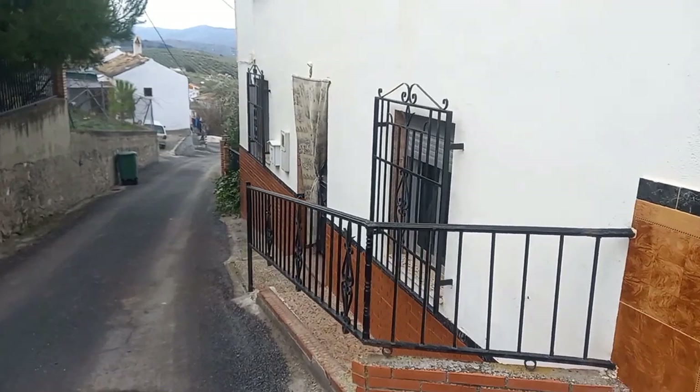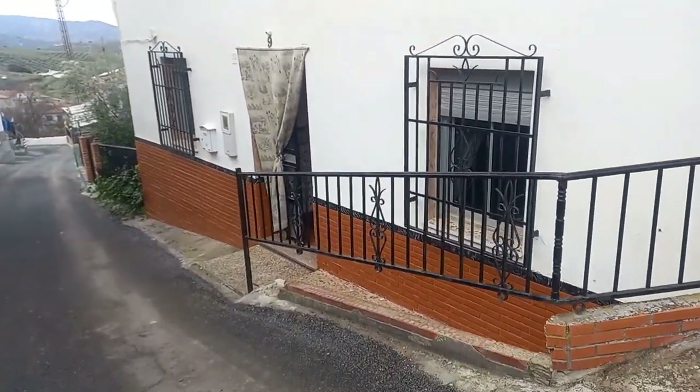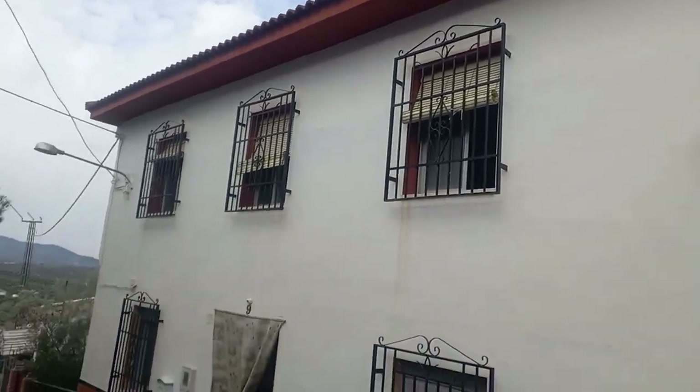From the garage we're going to the main house. You can see it's set back a little bit off the street. It's double-faced, we've got electric and water connected, and there's a new roof.